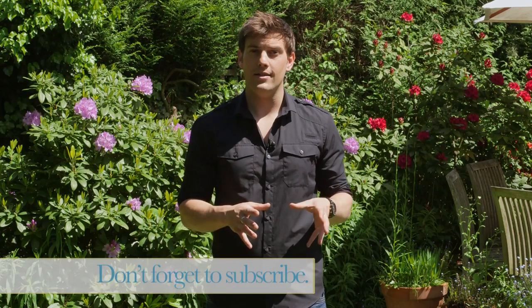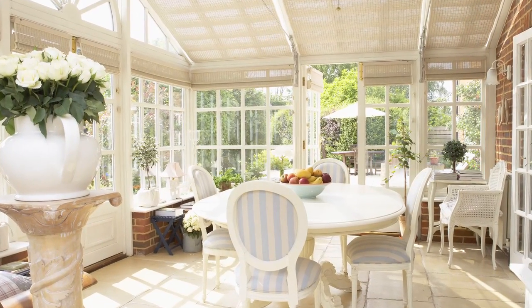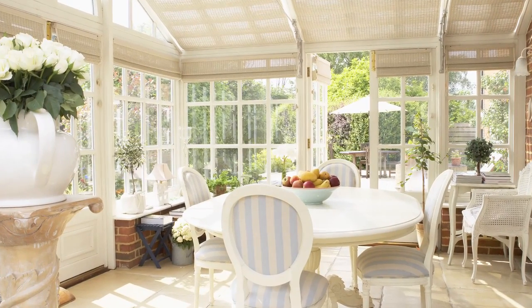Avoid heavy curtains in order to allow light in and maintain a good view of the garden. Opt for semi-opaque blinds, which can be drawn when it's too bright outside, yet still allow plenty of light to flood the space.